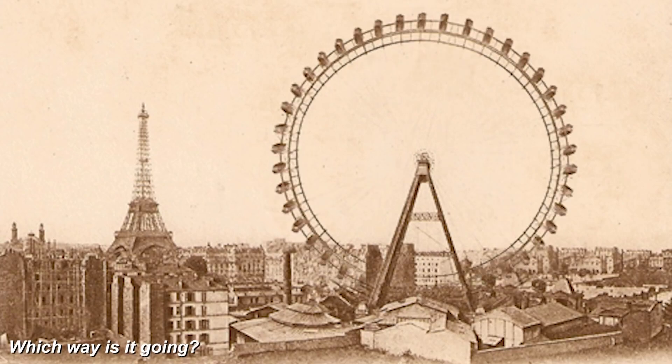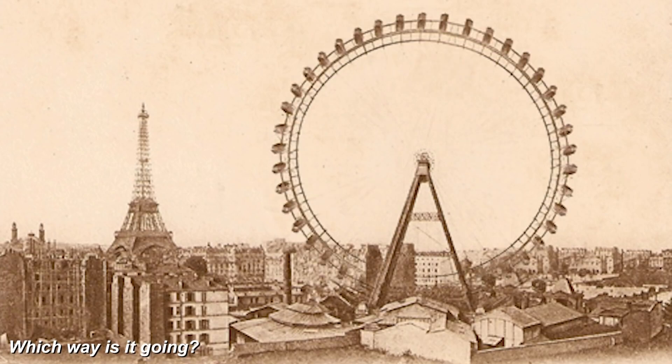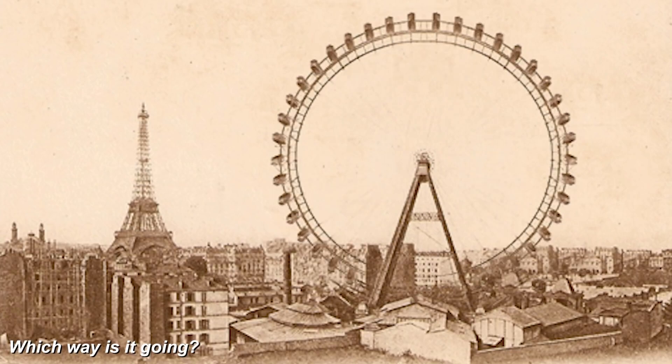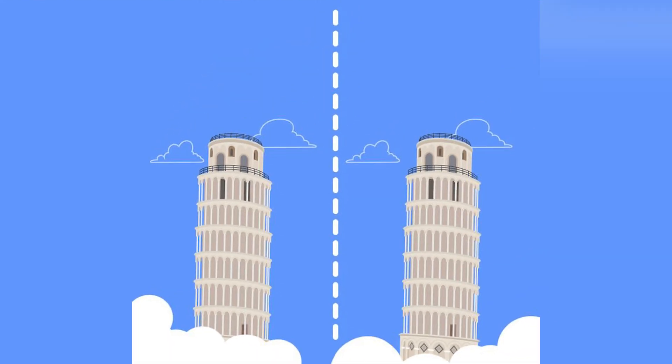When you open your eyes the Ferris wheel should be spinning the other way. This is a super cool mind trick that can actually change the direction of the Ferris wheel. You can do this as many times as you want — try it out for yourself.